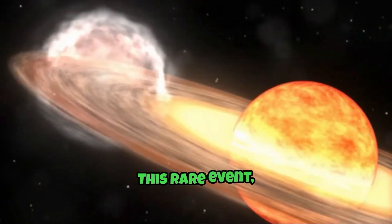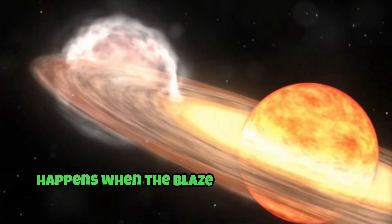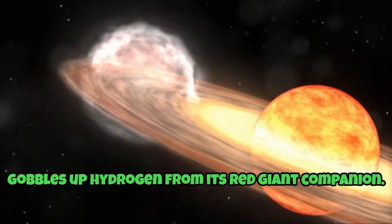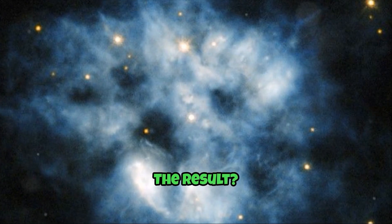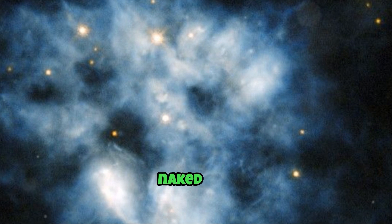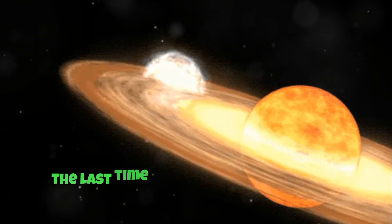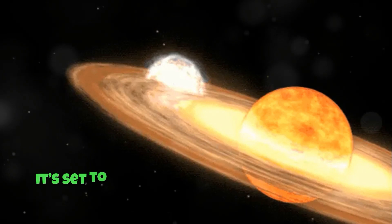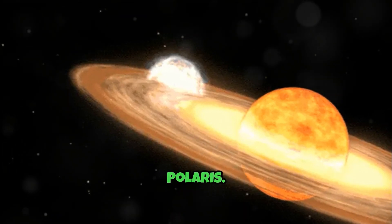This rare event, called a nova, happens when the Blaze Star's white dwarf gobbles up hydrogen from its red giant companion. The result? A thermonuclear explosion visible to the naked eye. The last time this happened was in 1946, and this summer it's set to shine as bright as the North Star, Polaris.